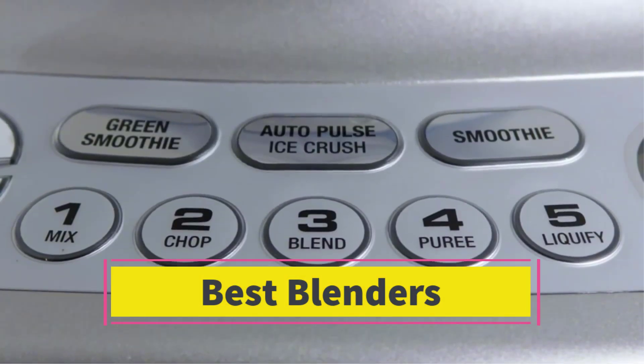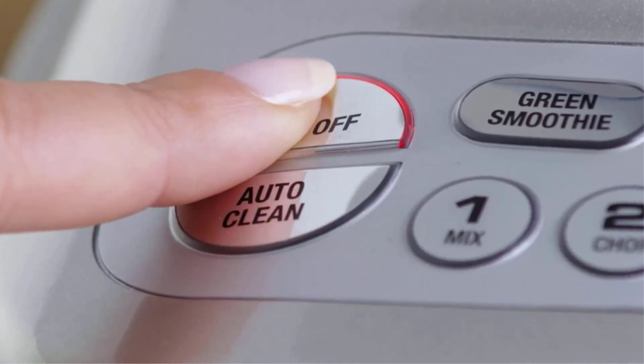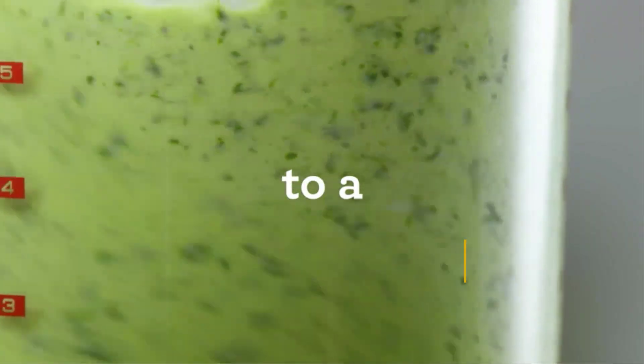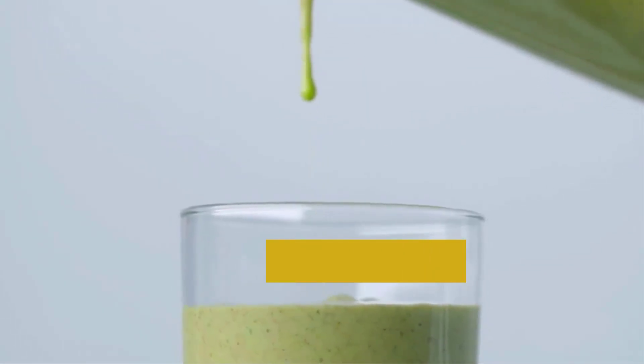Best blenders. Are you looking for the best blenders? In this video we will look at some of the best blenders on the market. Before we get started with our video, we have included links in the description, so make sure you check those out to see which one is in your budget range.